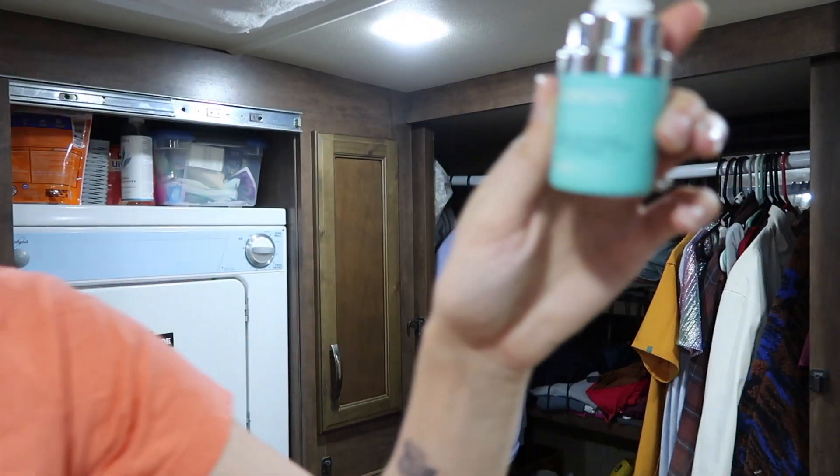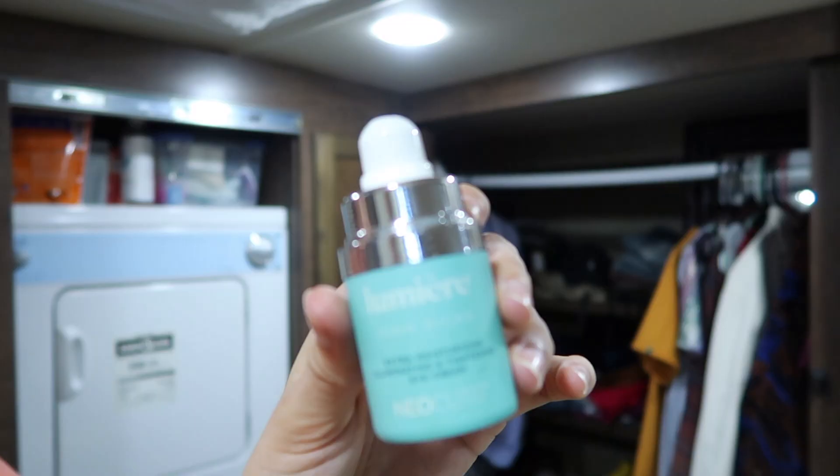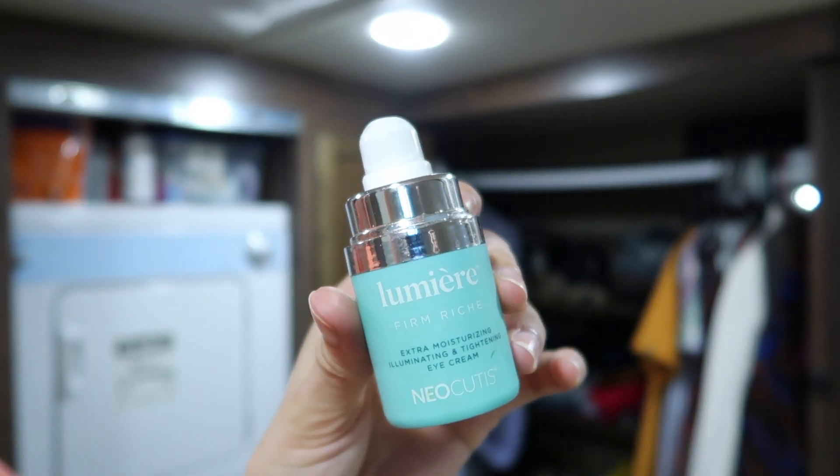Next step is eye cream. This is Lumière Firm Rich by Neo Cutis — Extra Moisturizing Eye Cream. Just get a tiny bit and tap it underneath the eyes. A lot of people rub really hard; I just use a tapping motion. Look how glowy and dewy my face is! Any extra product I always put on the backs of my hands.